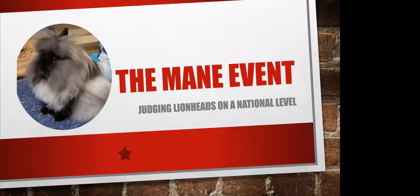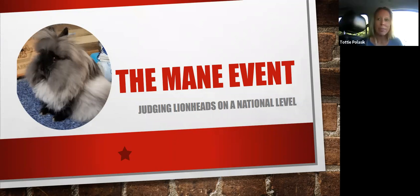Welcome to the main event. This is a short video slide presentation about showing lionheads at the national level, from the perspective of a national judge and also from a lionhead breeder. We'll cover some of the key characteristics and type that really stand out and separate your nationals-winning rabbits from those that were competitive but placed lower in the class.